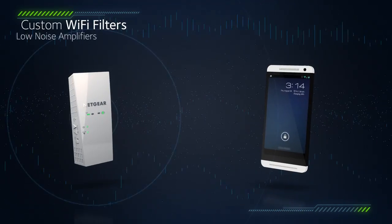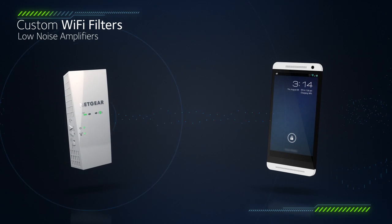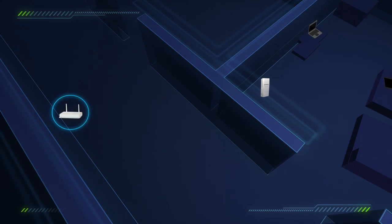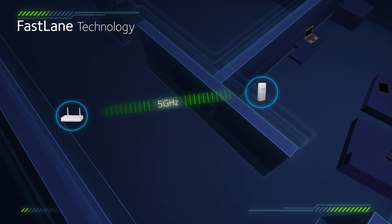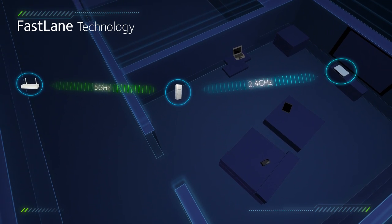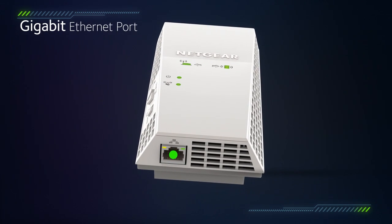Custom Wi-Fi filters and low-noise amplifiers further increase signal clarity and strength for mobile devices. Netgear Fastlane creates a high-speed link to your home's Wi-Fi router for uncompromised download speeds.